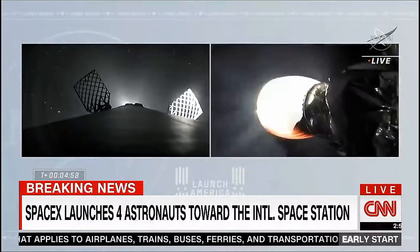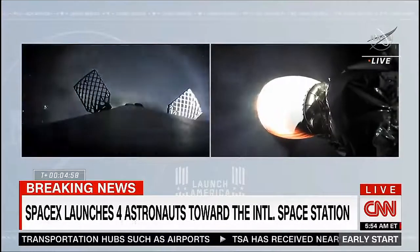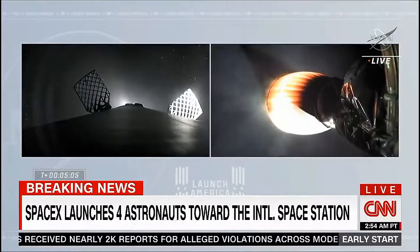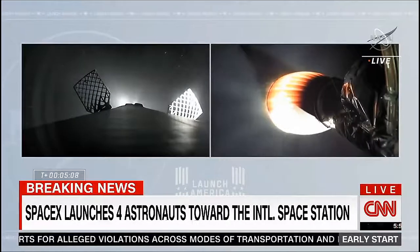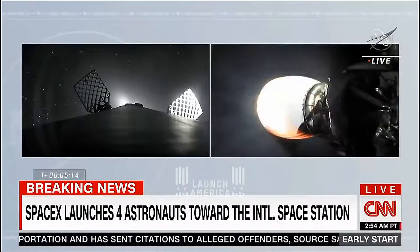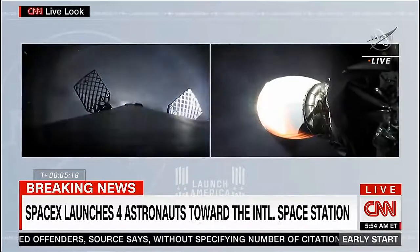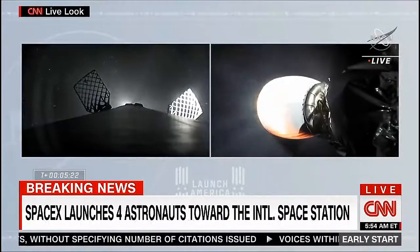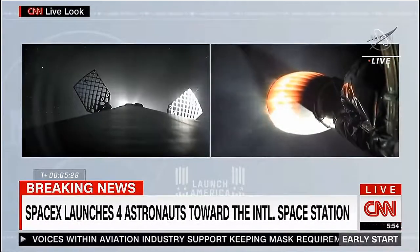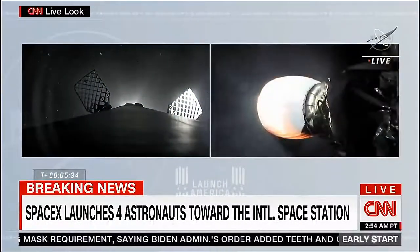Dragon, SpaceX, trajectory nominal. Copy. Nominal trajectory. Getting good views of both the first and second stage from the onboard cameras. Acquisition of signal, Bermuda. The New Hampshire tracking station has acquired the second stage telemetry signal. Meanwhile, the first stage has reached apogee — it's now beginning to descend from height, currently about 167 kilometers up. In a few minutes we will get the entry burn of the first stage.